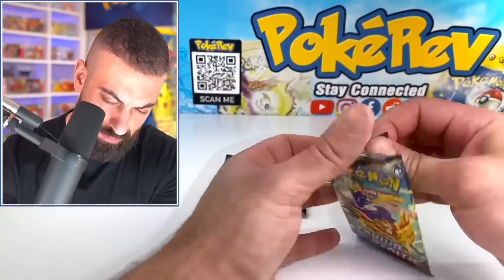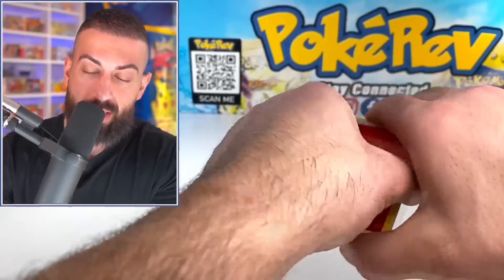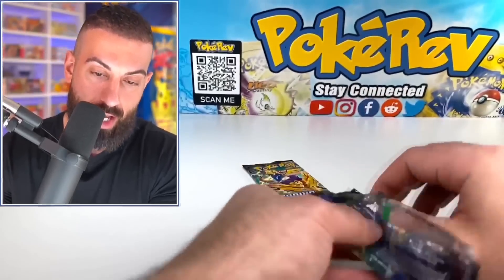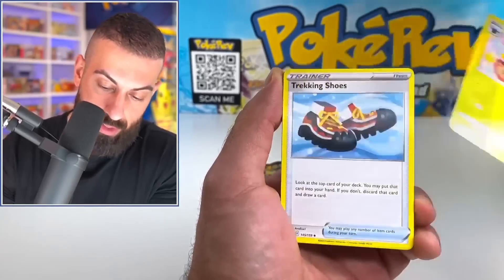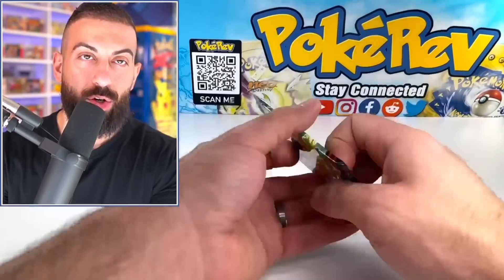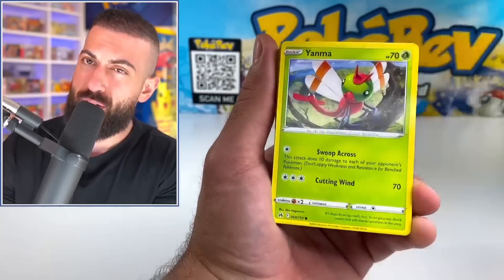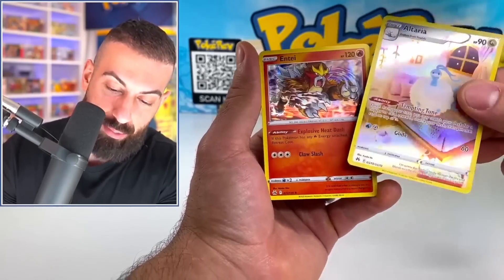I'm probably jinxing myself though, like I always do. Crown Zenith — it's such a good set they decided to release it for five months straight. Imagine jinxing yourself on Crown Zenith of all sets. We can still do it with two packs. I still want to get one of those gold cards — I've only pulled one from Crown Zenith so far and that was for a giveaway. Come on, something good! I literally jinxed myself. Let's get some pack magic from Crown Zenith.